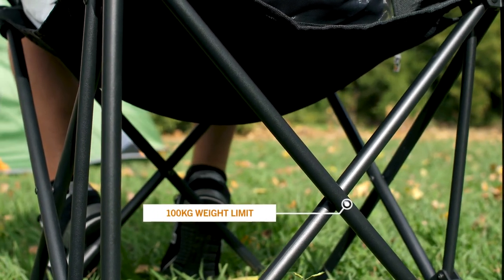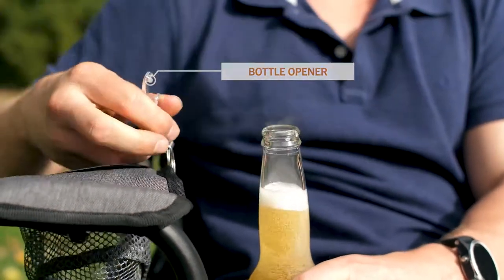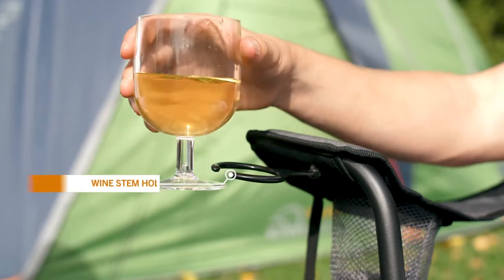The Fave has been designed to be the ultimate camping chair. It comes with a bottle opener, a wine stem holder, and a large cup holder — perfect for holding your favourite drop.